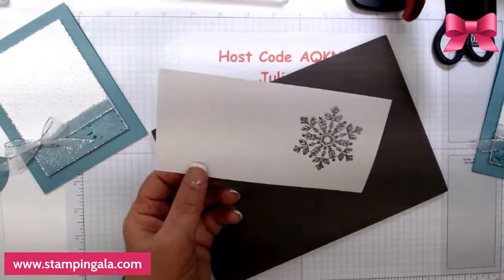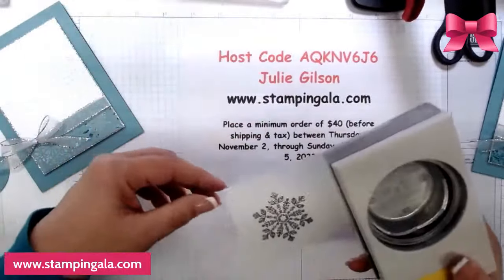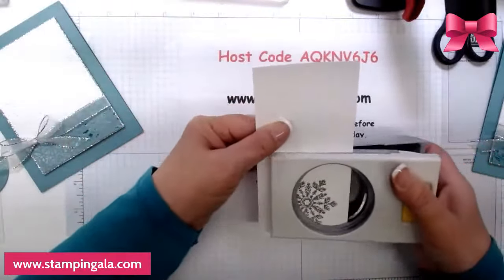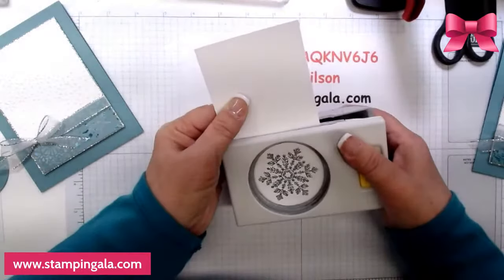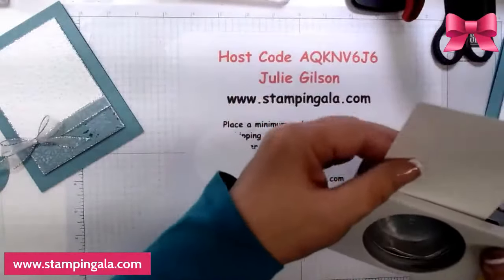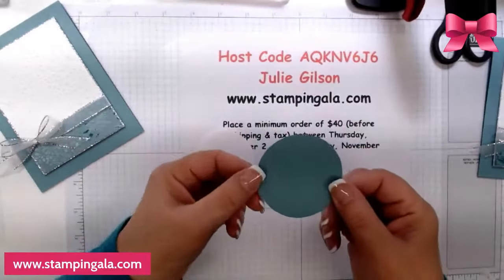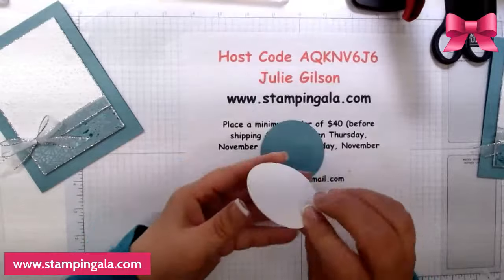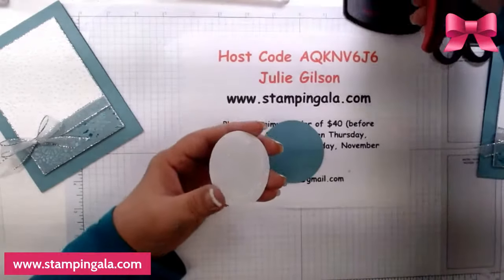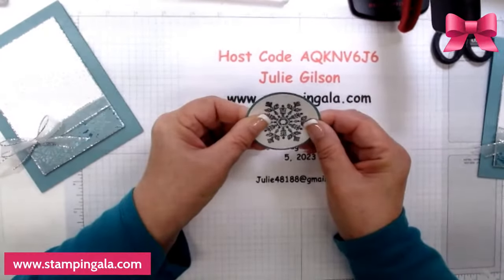I'm going to punch this out with the 2 and a quarter inch punch and then I'm going to adhere it to a circle punch that is 2 and 3 eighths. Just center it and make sure the peaks are all about the same. I already punched this out — if you don't have this punch it's an older punch, 2 and 3 eighths, but you can use any circle punch, it doesn't make that much of a difference. Since I started using this little gun last week everybody's been asking me about it and I love it.